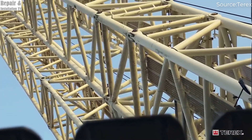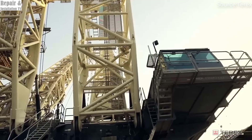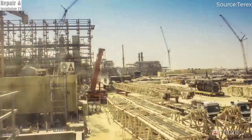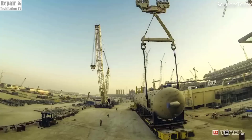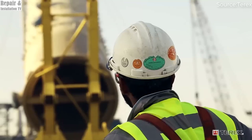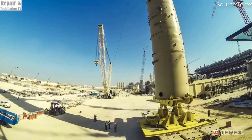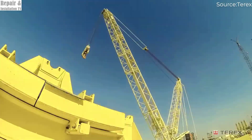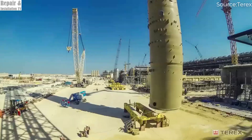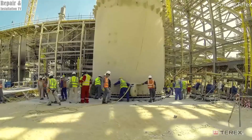The Terex CC 8800-1 Twin is a powerhouse crawler crane designed for the most demanding lifting operations in industries like oil and gas, power plants, and large-scale infrastructure projects. Known for its incredible lifting power, this engineering marvel is one of the strongest cranes ever built, capable of handling massive loads with precision and stability. Standing at an impressive height, the crane is equipped with a massive boom system, allowing it to lift extreme loads with unparalleled efficiency. Its advanced hoisting mechanisms, including multiple winches and a powerful derrick system, ensure optimal load distribution, while the luffing jib and slewing mechanism provide exceptional maneuverability for complex job sites and confined workspaces.